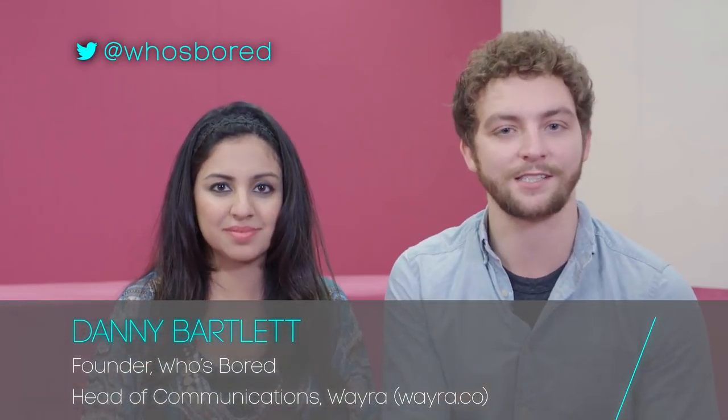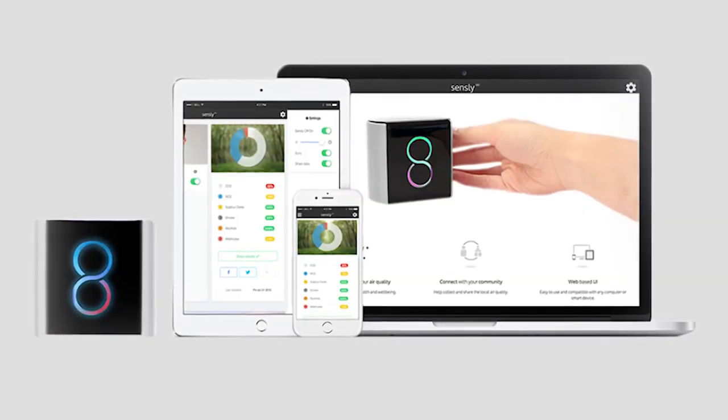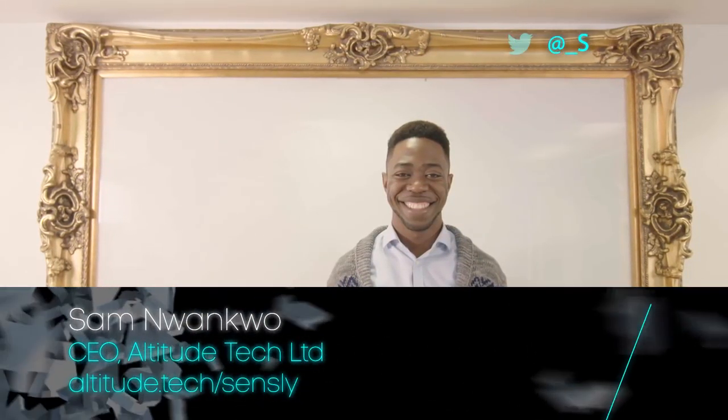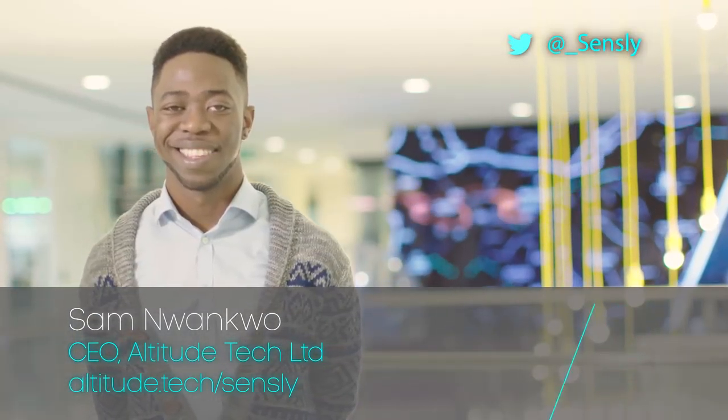Once the app detects warning levels of, say, carbon monoxide or nitrogen oxide, it will suggest proactive measures you could take to tackle the issue. Co-founder Sam also wants Sensley to have communal value by allowing you to share the information it's collected with your local network of people.